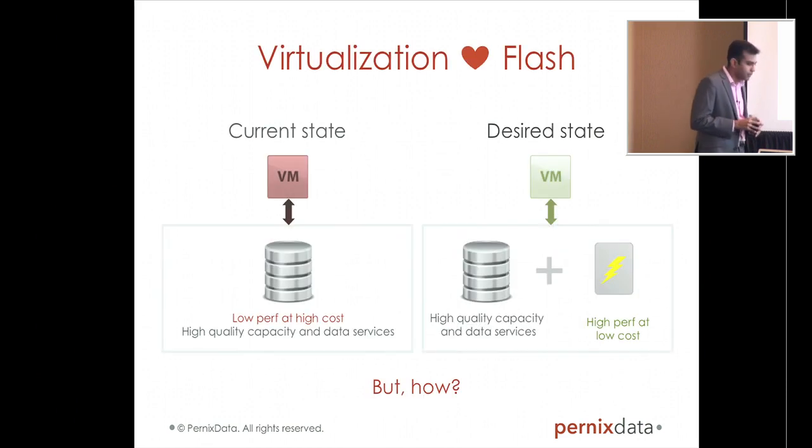I'll start with the obvious slide. This is the motivation behind Pernix Data. This is motherhood and apple pie at this point — everyone knows that storage is one of the last unsolved problems in virtualization today, at least at the infrastructure layer.